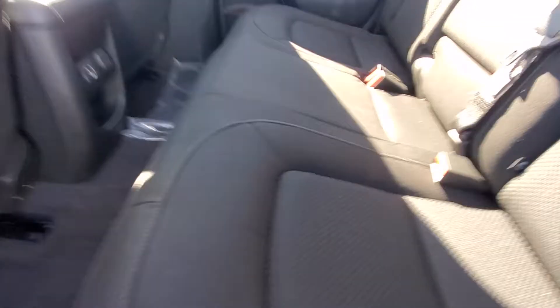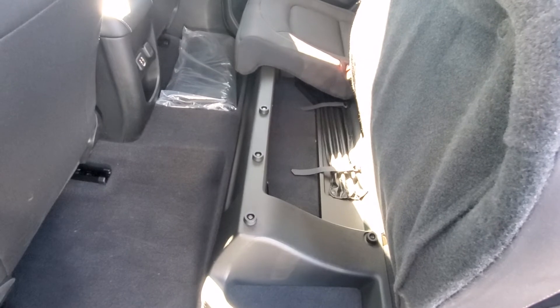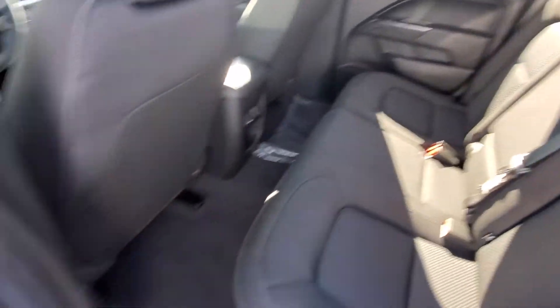Take a look in the back. These seats do fold up. Those do come up there, and there's a little storage underneath.